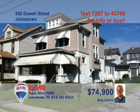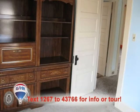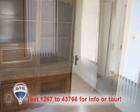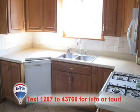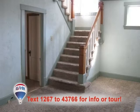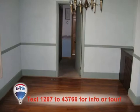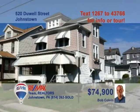Bob Colvin, listing leader for the Bob Colvin team, presents this outstanding West End home with an in-law suite. You'll find plenty of room in this four-bedroom home on a corner lot. You're sure to love the living room with gas fireplace, kitchen with tile floor, zoned heating, and covered front porch. The separate entrance for the in-law suite leads you to a living room, bedroom, and bath with radiant floor heat. Contact a Bob Colvin team buyer agent for the details.